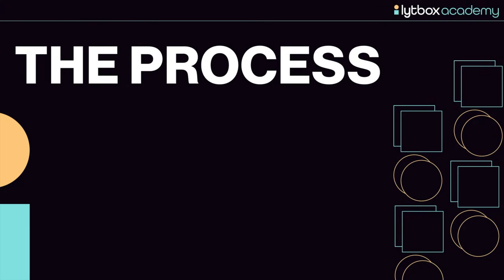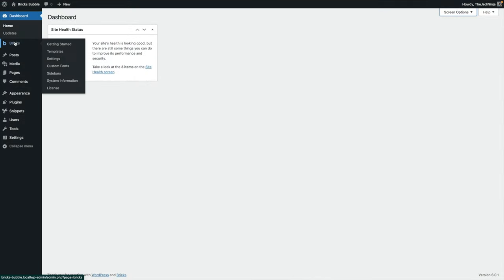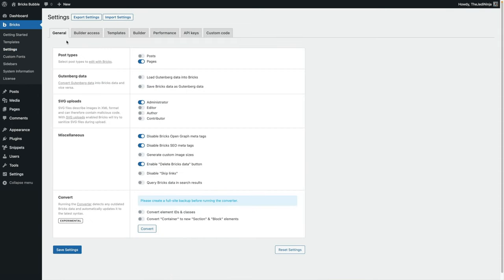So last night I geeked out — I stayed up late, got the bags under the eyes, but it's all good because I had a lot of fun. What I did was I ran this experiment: I wanted to build a high quality page and go through in detail to see what that experience was like. The way I approached it was to use the same process I use when building Elementor websites, starting in the backend with the settings.